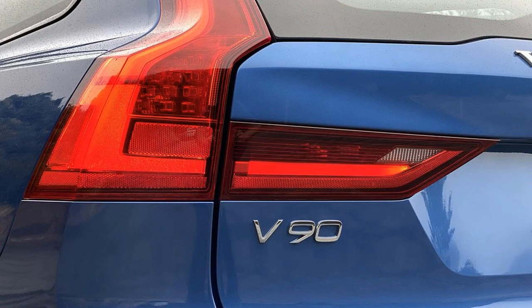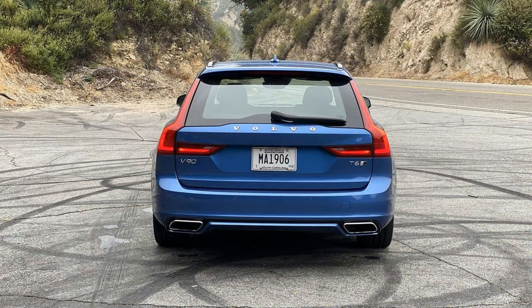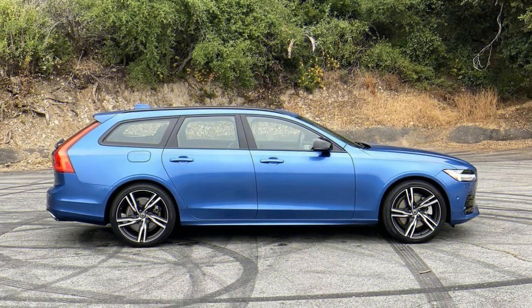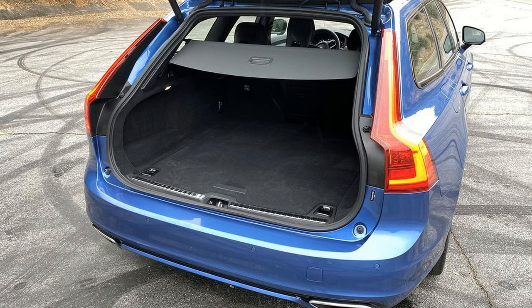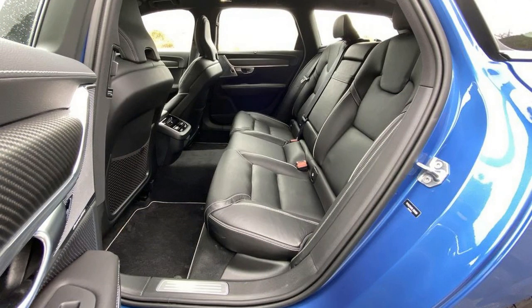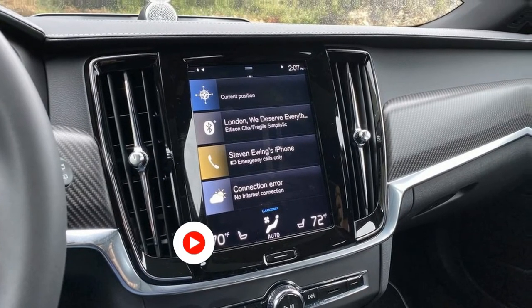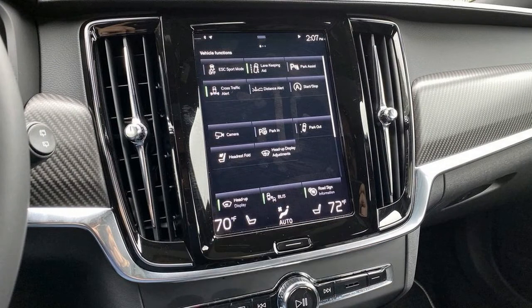Up front, the driver and passenger are treated to super comfortable, super supportive seats. Every single piece of the V90's interior is as ideal to look at as it is to touch, with soft leather wrapping the dashboard and steering wheel, and quality plastics on the door cards and center console. I could do without the abundance of piano black trim around the shifter and cup holders as it gets very dusty easily, but it's a small complaint about an otherwise flawless cabin. Even the carbon fiber trim looks great.